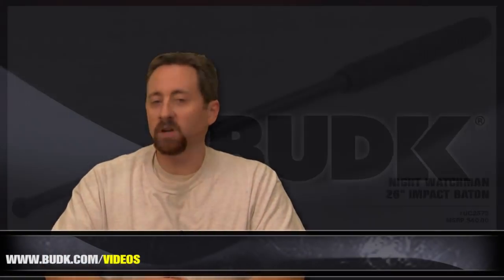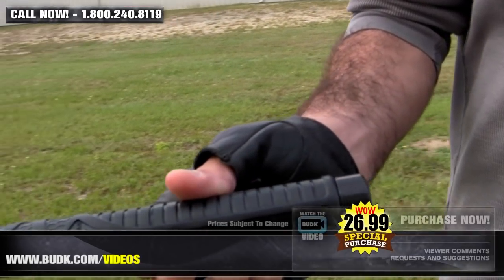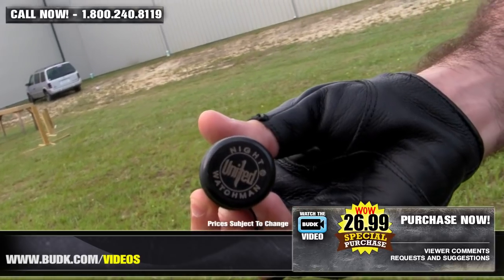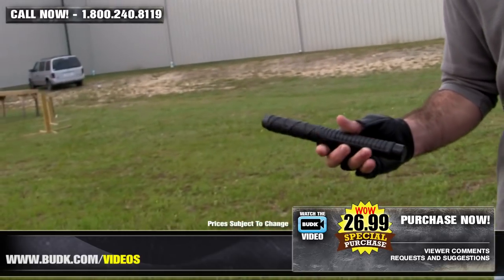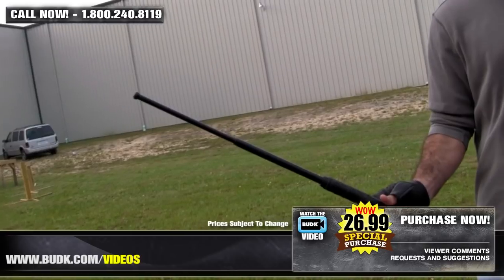Here we have the Night Watchman 26-inch Impact Baton, retailing for $40, but it's on StellarBudkay for $26.99. This Impact Baton is easily carried and rapidly deployed into action with a quick flick of the wrist. It provides the carrier with a confident attitude, as he or she carries a powerful deterrent to ward off any attacker.